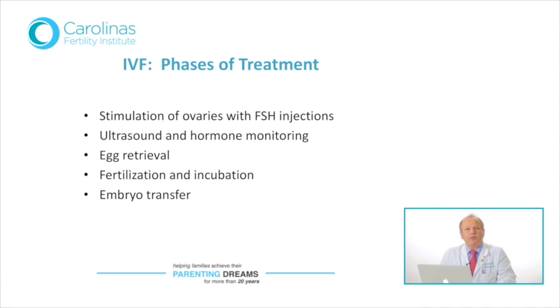These are the phases of in vitro fertilization. We start off by stimulating the ovaries with FSH, or follicle stimulating hormone, injections. Ultrasound and hormone monitoring is performed during this 10 to 12 day period, followed by an egg retrieval or oocyte retrieval. The embryos then develop in our embryology laboratory at CFI following incubation with the sperm, and then embryos are transferred. Supernumerary embryos — the leftovers — are available for cryopreservation or freezing.